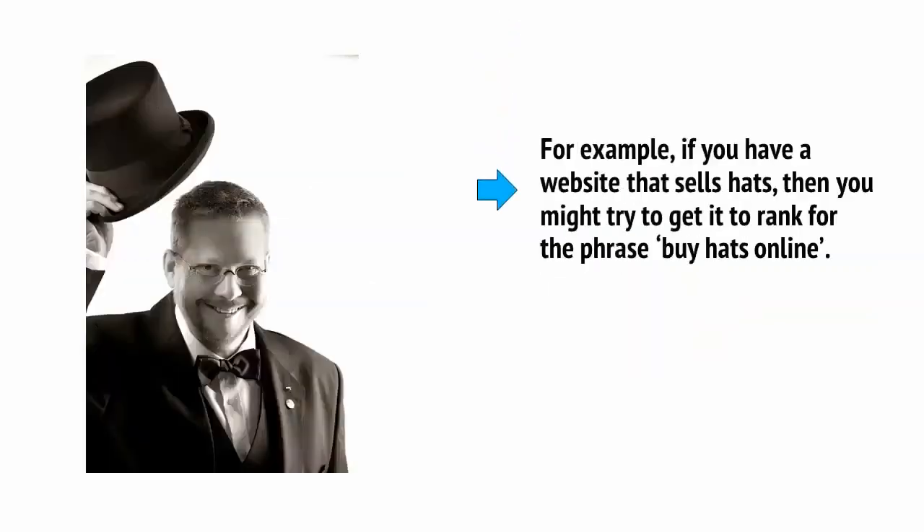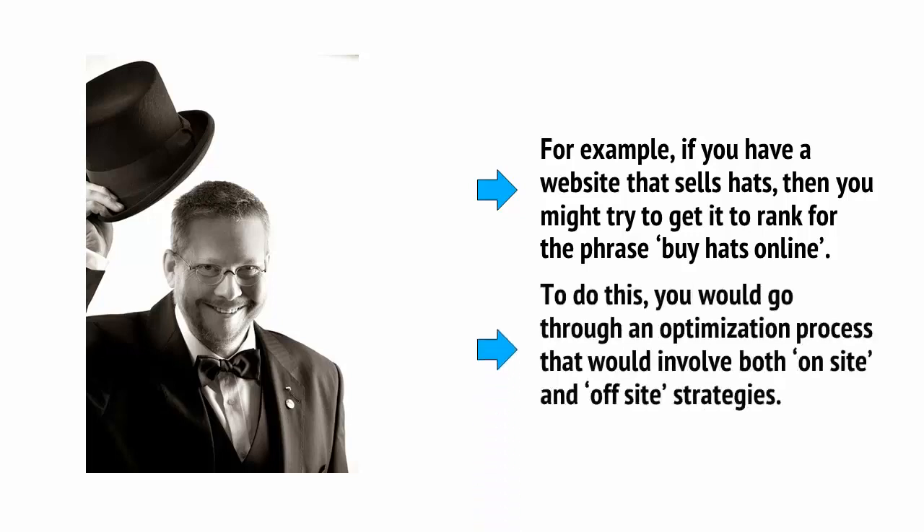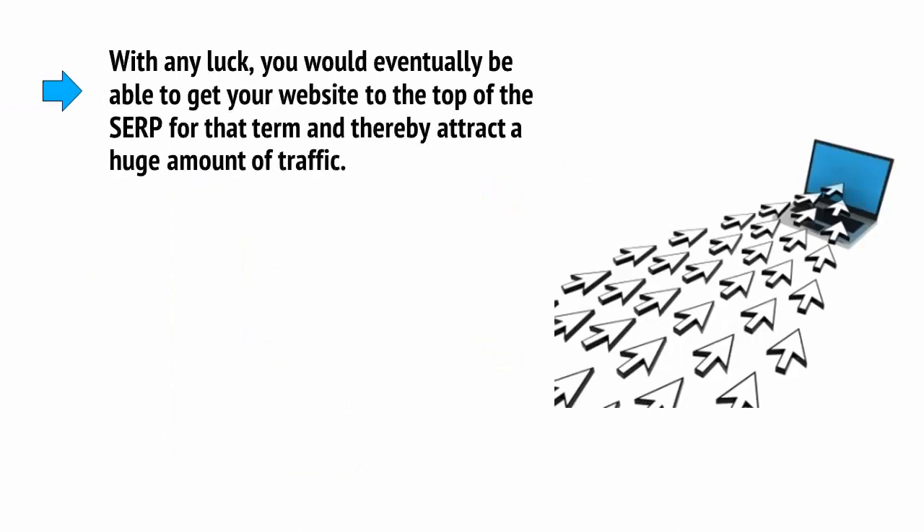For example, if you have a website that sells hats, then you might try to get it to rank for the phrase 'Buy Hats Online.' To do this, you will go through an optimization process that would involve both on-site and off-site strategies.